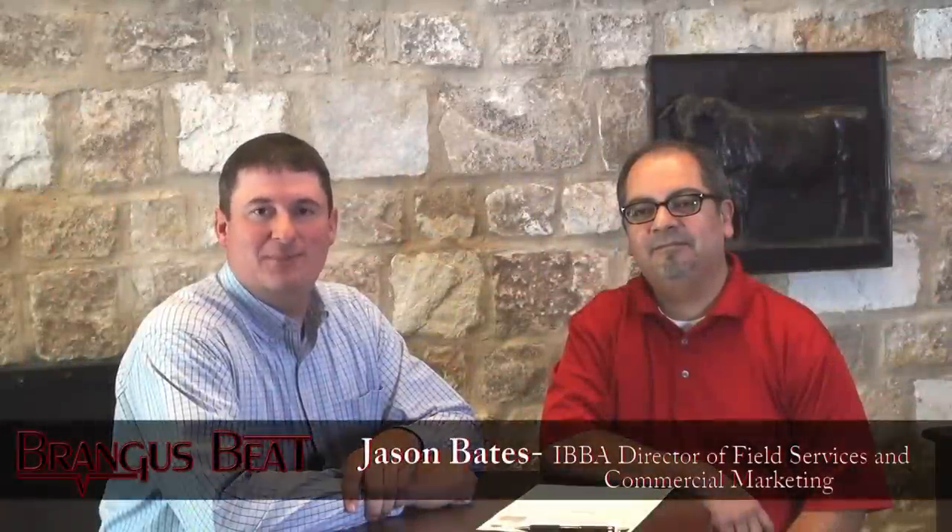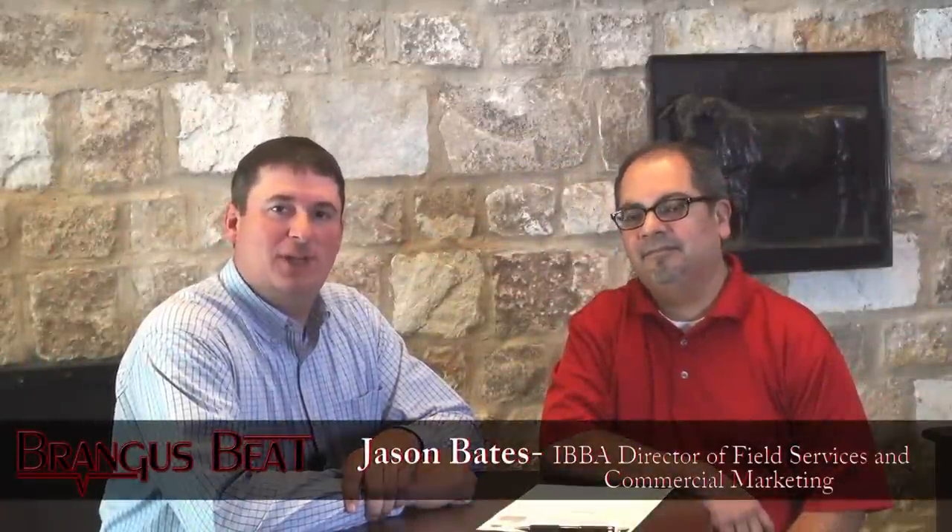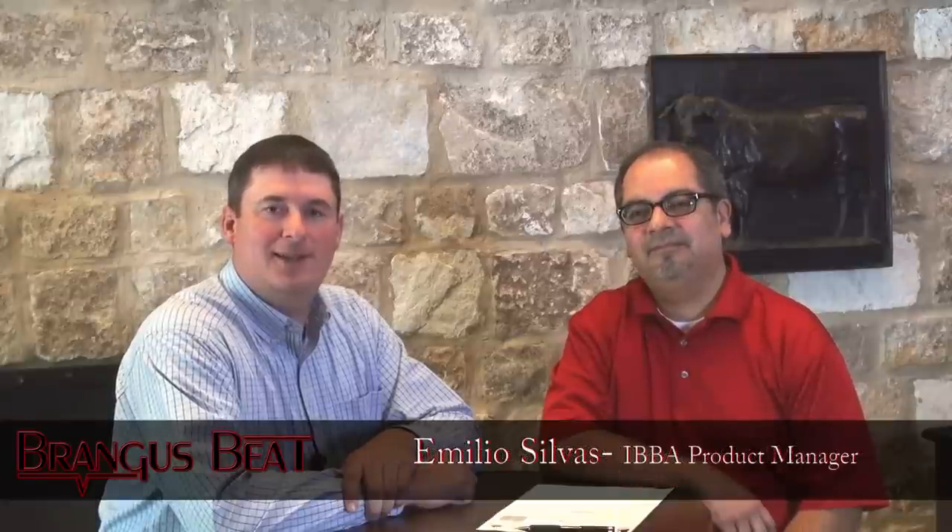Welcome again to the Barangus Beat. I'm Jason Bates, your field service coordinator with IBBA. Today I'm joined with Emilio Silvis, our product manager. He's going to talk to us today a little bit about our new breed predictor.